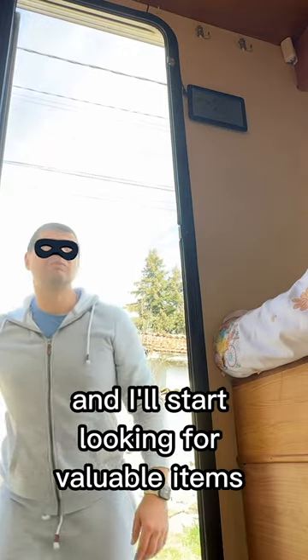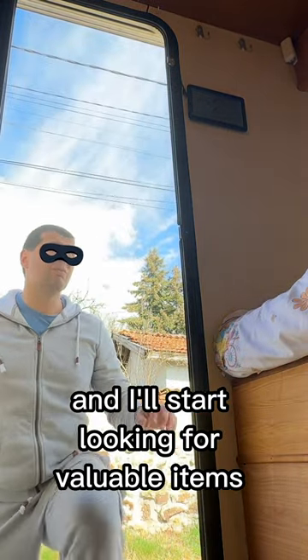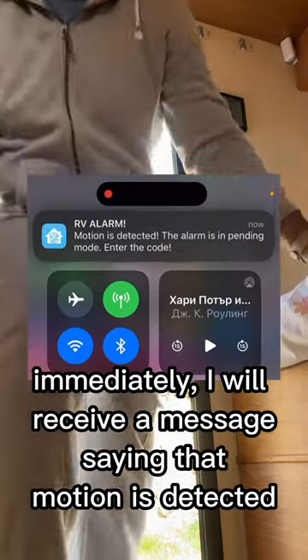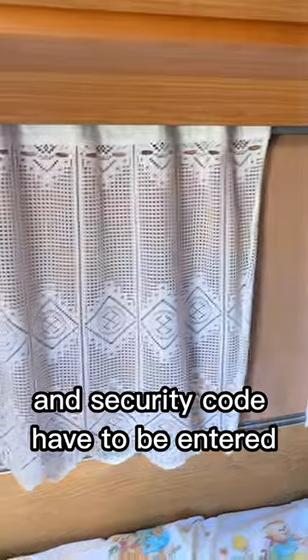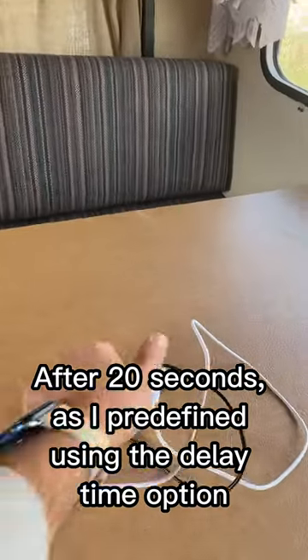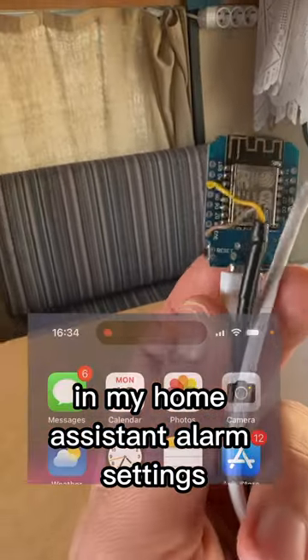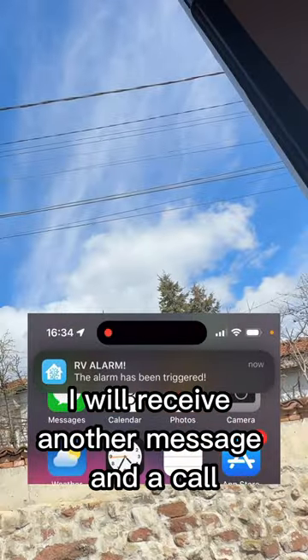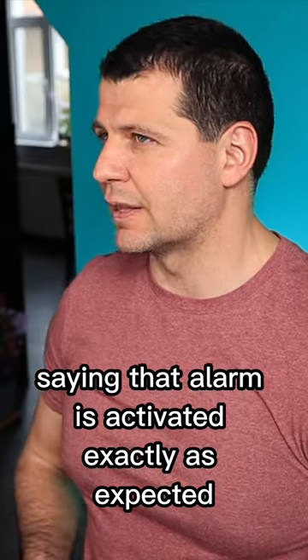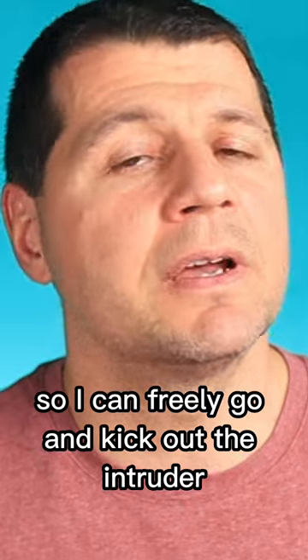I'll enter my camper and start looking for valuable items. Immediately I'll receive a message saying that motion is detected and a security code has to be entered. After 20 seconds, as I predefined using the delay time option in my Home Assistant alarm settings, I'll receive another message and a call saying that the alarm is activated — exactly as expected, so I can freely go and kick out the intruder.